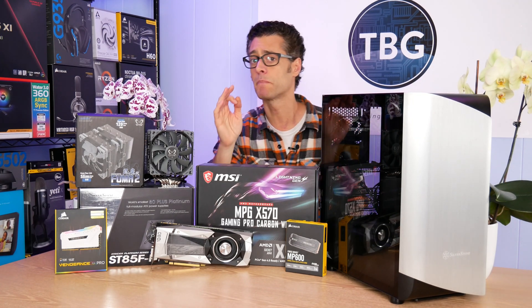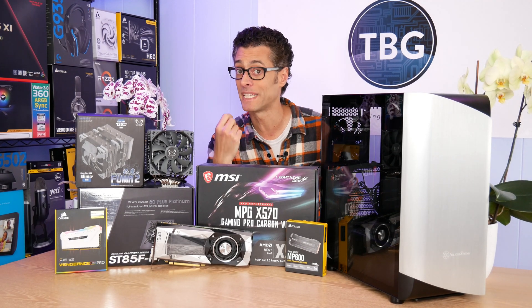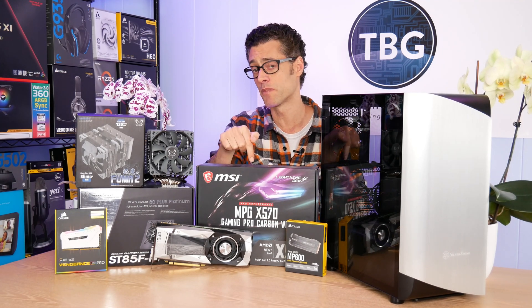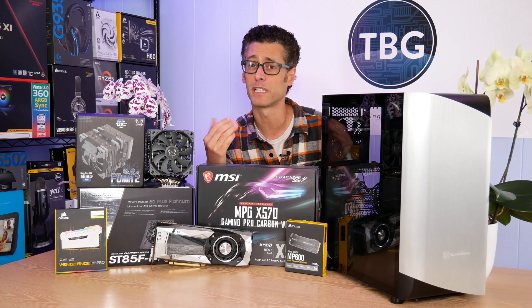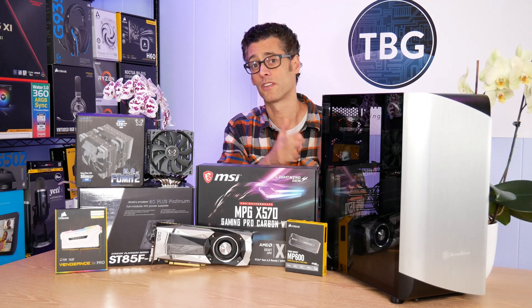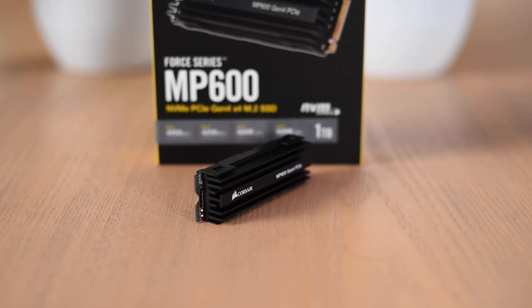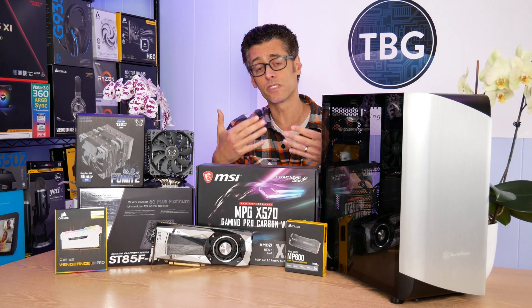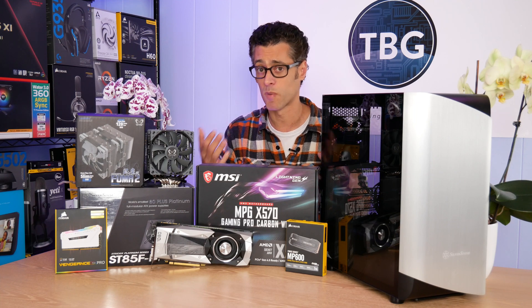For the NVMe drive, I'm going with the Corsair MP600 1TB. It's a PCIe Gen 4 drive, which is definitely what you want to take advantage of on an X570 motherboard, as it opens up a whole new level of IO speed. This drive can hit up to 5,000 megabytes per second sequential read/write throughput — about 1,500 MB/s faster than previous Gen 3 drives. The other key feature is its integrated heatsink, which is not just decorative. These drives run so fast they can get really hot and throttle under sustained use, so Corsair's heatsink actually does improve performance significantly under load.